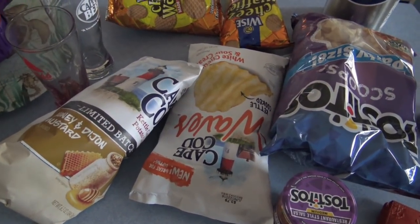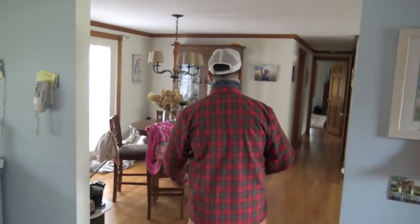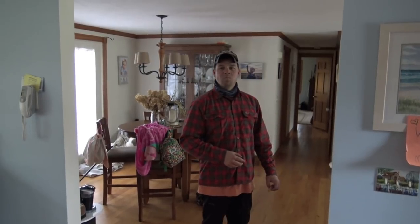We got chippies, we got chippies, we got lots of stuff to eat. You know what movie that's from? Come on man — Biodome.